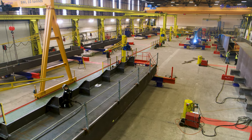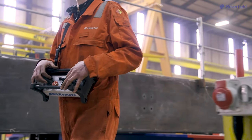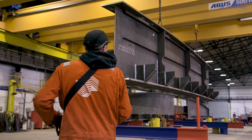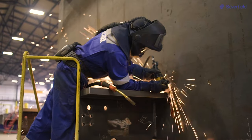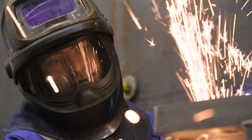It reduces our costs on site because we can send bigger parts, and it opens up projects that probably would have been precluded from in the past because we couldn't actually handle them. Those projects are now well within the scope of Severfield.